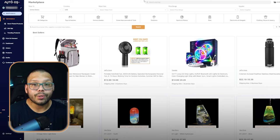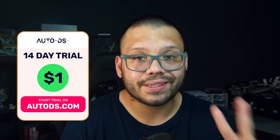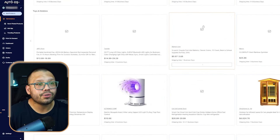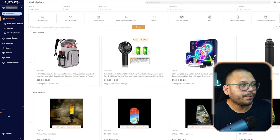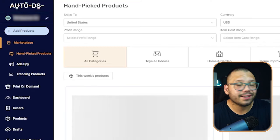So as you just learned, there are two different types of popular products for dropshipping, and you can use Google Trends to start spotting trends before they even happen. Besides Google Trends, the first website we'll look at is AutoDS. You'll need an account — you can get started for just $1 for the next two weeks. Using AutoDS for automating your dropshipping business is one thing, but using it for product research is a completely different beast.